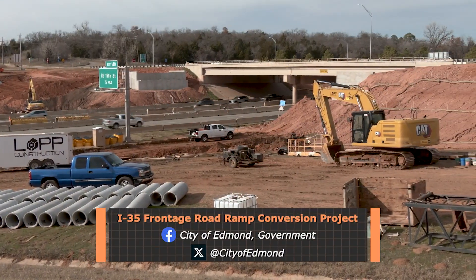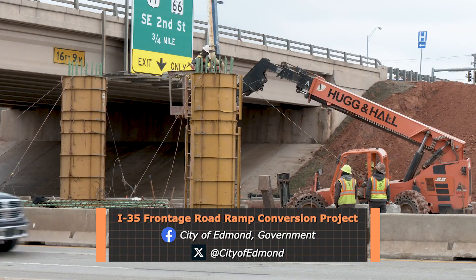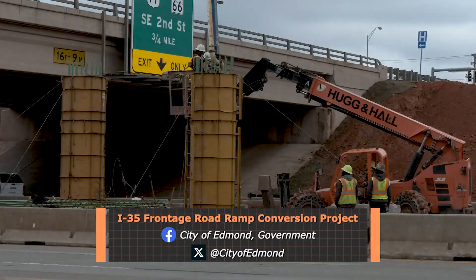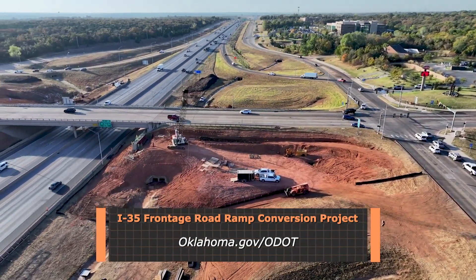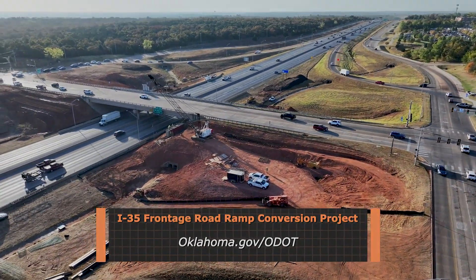To receive lane closure updates and other information about the I-35 frontage road and ramp conversion project, you can follow the city of Edmond's social media accounts. News on the project is also available on the Oklahoma Department of Transportation's website at oklahoma.gov/ODOT.